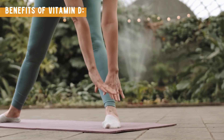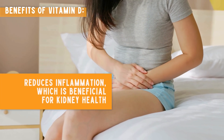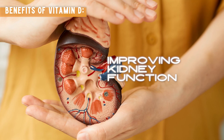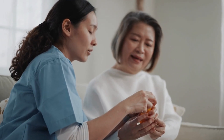Benefits of Vitamin D: it helps in calcium and phosphorus absorption, crucial for bone health; reduces inflammation, which is beneficial for kidney health; and may help in reducing proteinuria by improving kidney function. You can get Vitamin D from sunlight, fatty fish like salmon, and fortified foods like milk and cereal. If you're not getting enough from your diet, consider a supplement. Always consult your doctor before starting any new supplement.